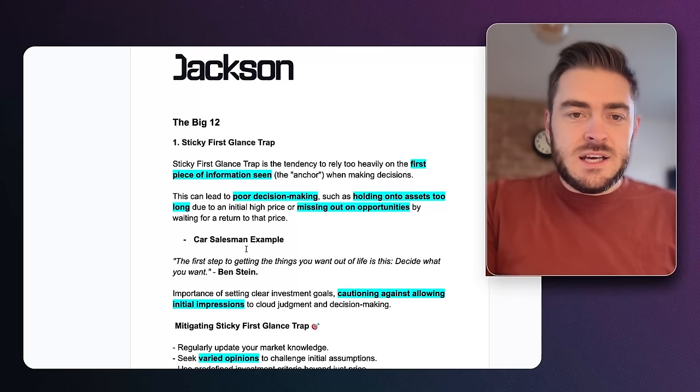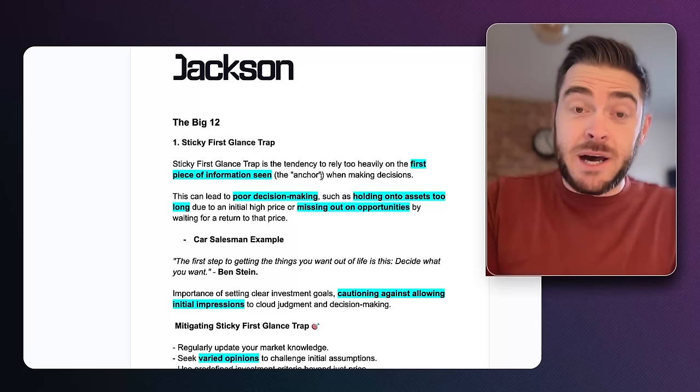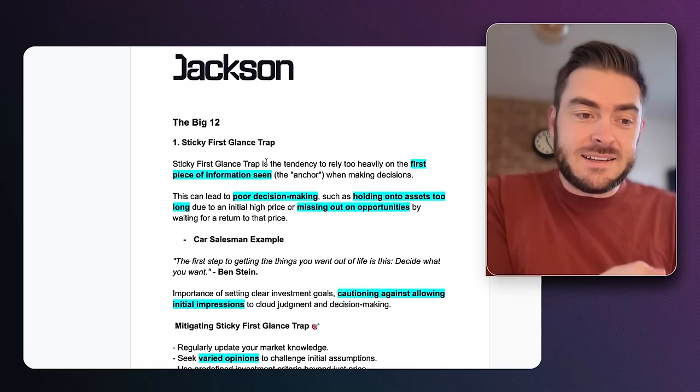The sticky first glance trap is the tendency to rely too heavily on the first piece of information that you see. This is called the anchor — it's actually called the anchor bias, I've called it the sticky first glance trap. It really relates to the idea that the first thing we see is what we're going to go for, and that shapes our biases in these things.